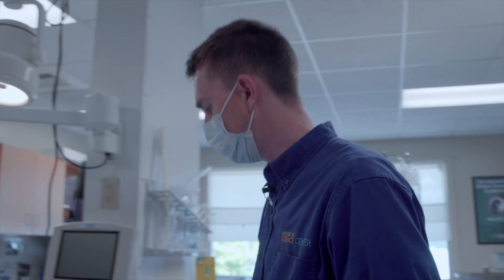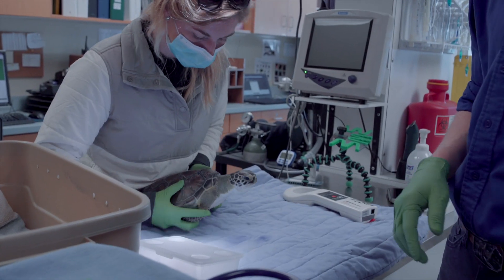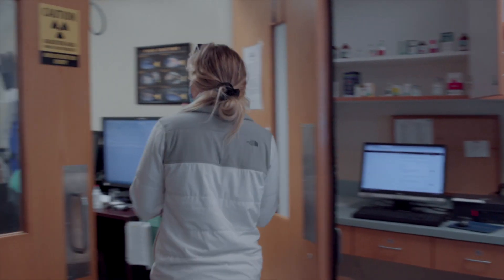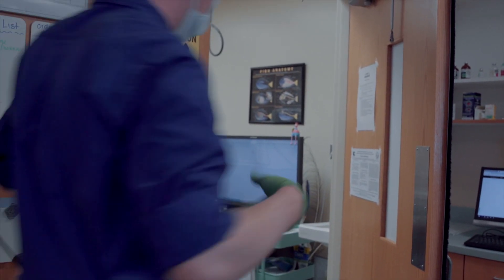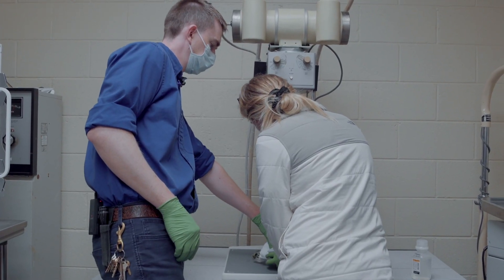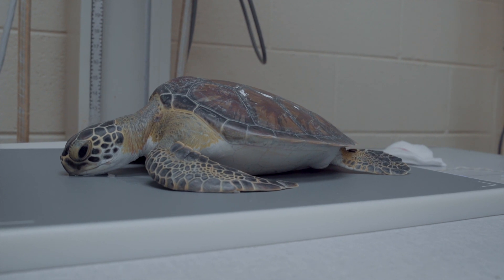Now we'll get some quick x-rays and then he can go back to his buddies. You can see Sam carrying this guy with his front flippers controlled — that's just to prevent him from injuring himself, since these guys aren't used to being out in the air and flapping around.